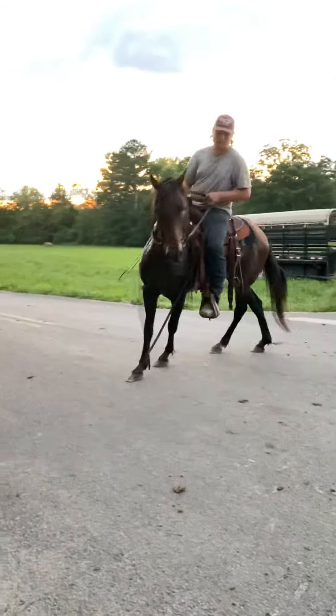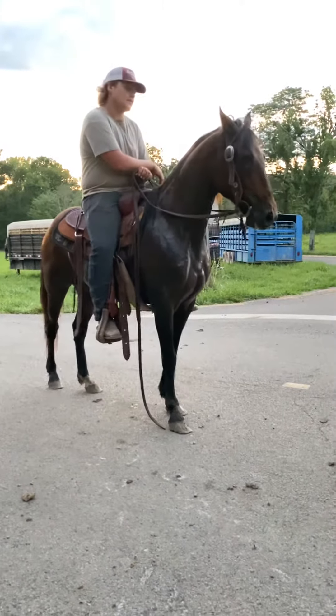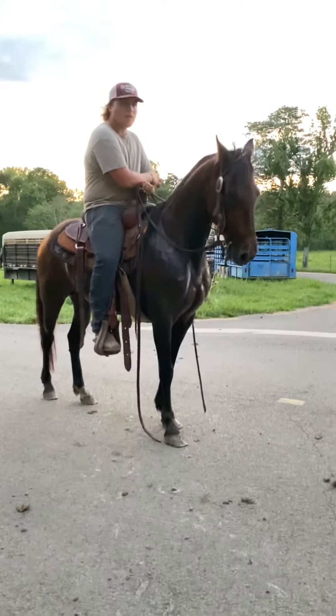We had another Paso Fino come in and he is great, so is she. There are no papers on either one — they said that we were getting the papers, but really nice horses.